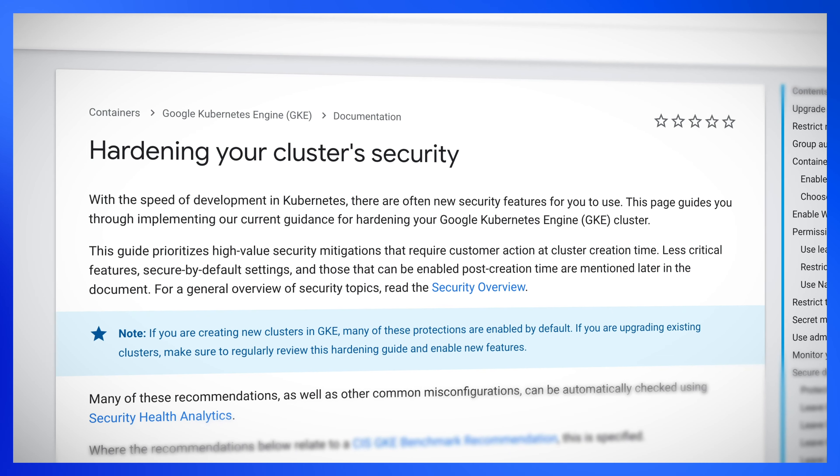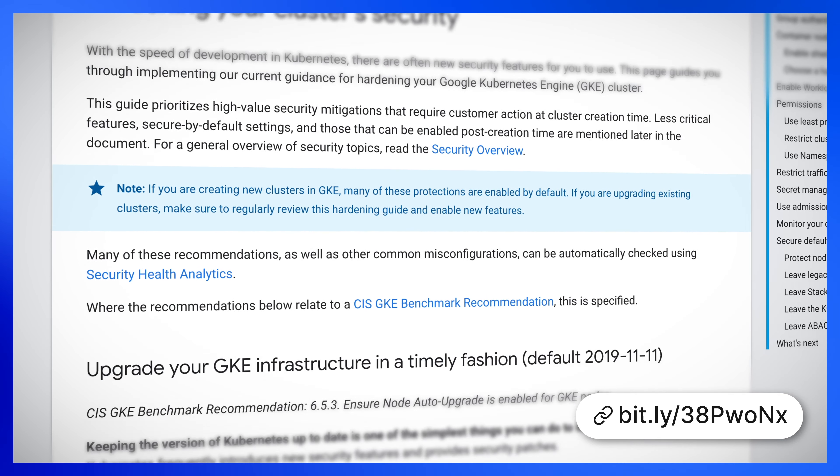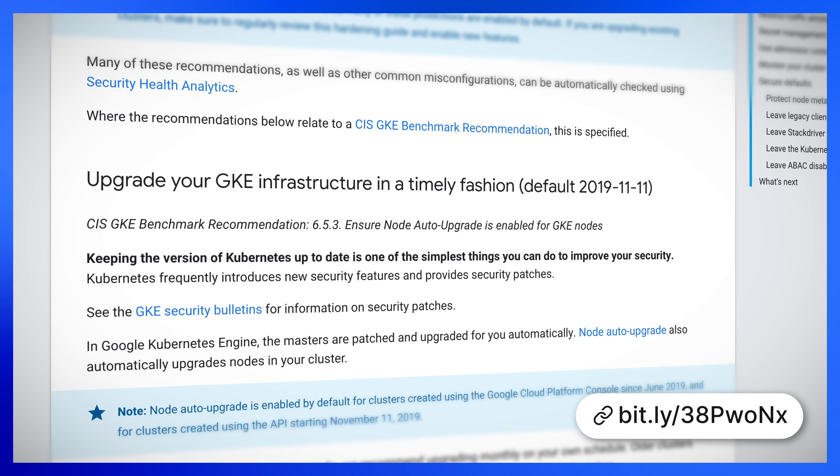For our GCP gem this month, we're going to take a closer look at security in Google Kubernetes Engine, or GKE. Google already maintains a GKE Hardening Guide, which contains recommendations for restricting network access, using shielded nodes, and various other pointers on role-based access control and pod security policies. And if you're working in an industry that handles sensitive data, you may also be aware of the Center for Internet Security's Kubernetes Benchmark, a complementary set of best practices for Kubernetes security.